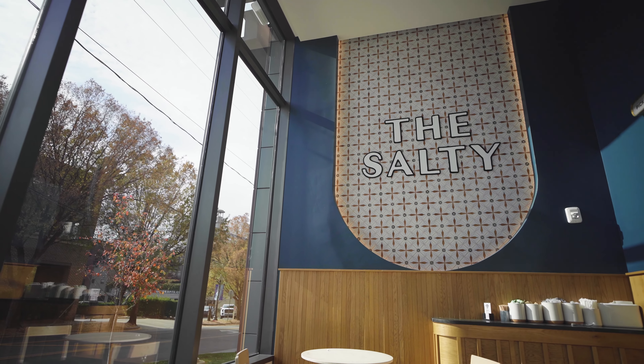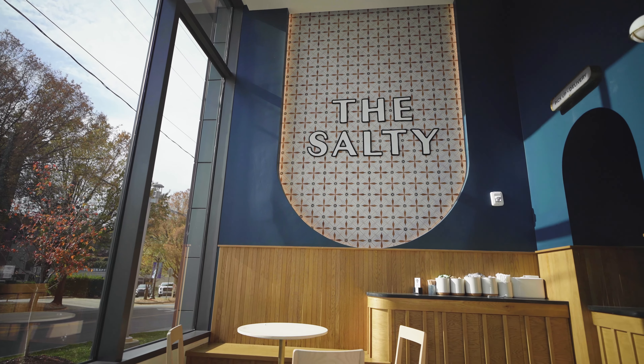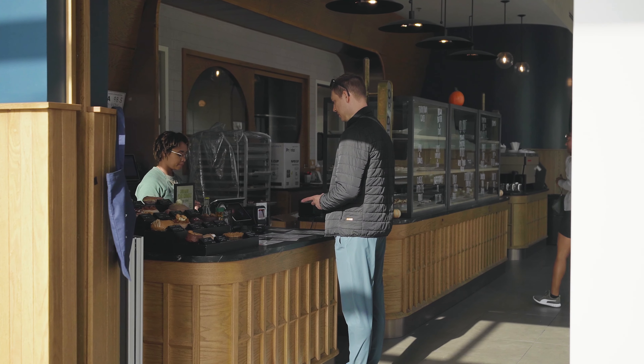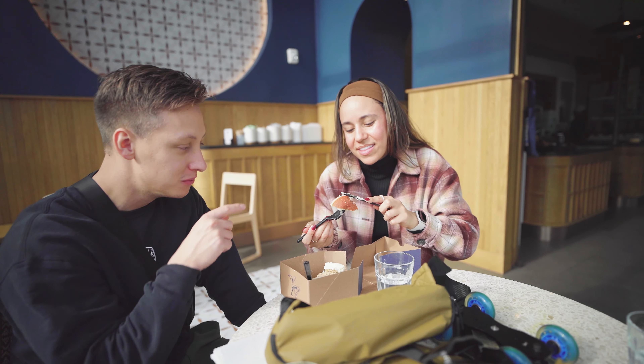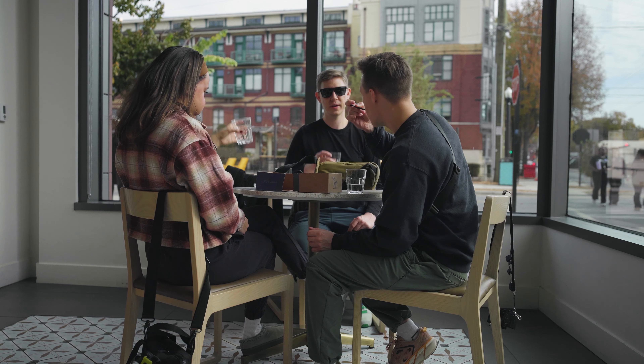My favorite shop in the South End was the Salty Donut. Let me tell you, this place was beautiful and offered up delicious donuts. I ended up getting the tiramisu donut and it was amazing. If you're in the South End, definitely give the Salty Donut a try.